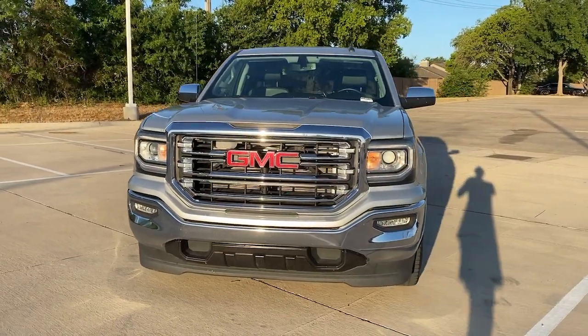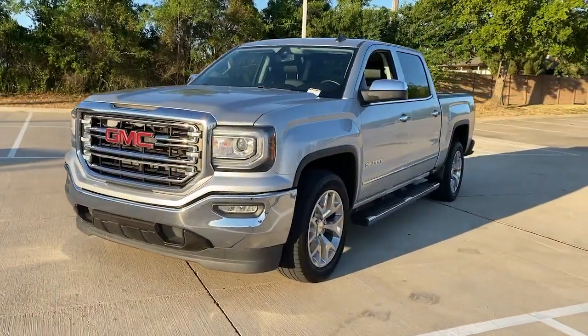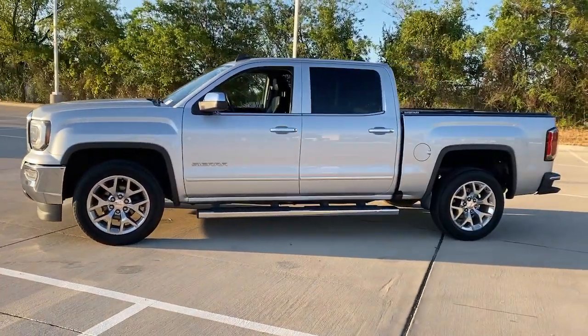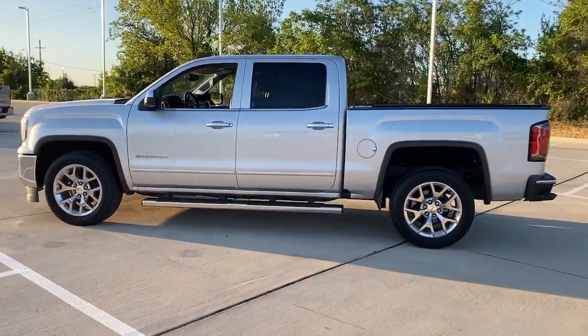You will be amazed by this 2017 GMC Sierra. With less than 110,000 miles on the odometer, this vehicle provides excellent value.